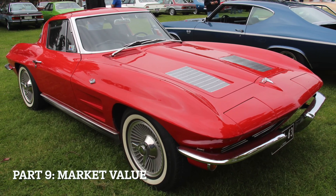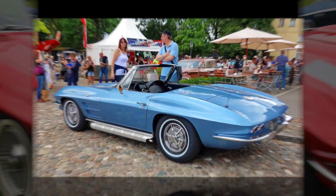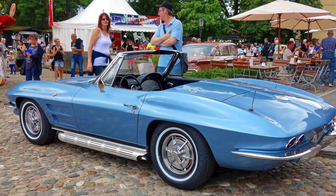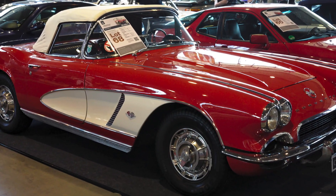Market Value: Both the C1 and C2 Corvettes can command high prices on the collector car market, with values depending on factors such as model year, condition, and rarity. However, C2 Corvettes, particularly the earlier years, tend to have higher market values overall.